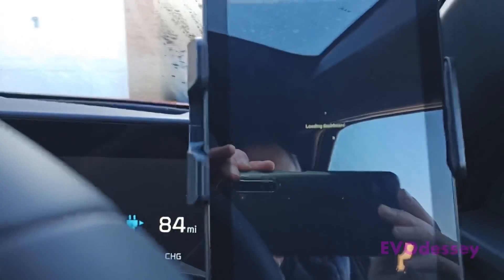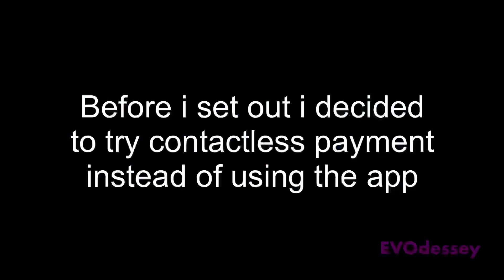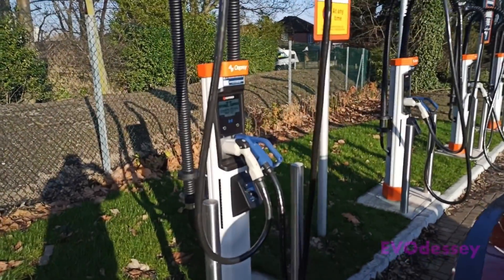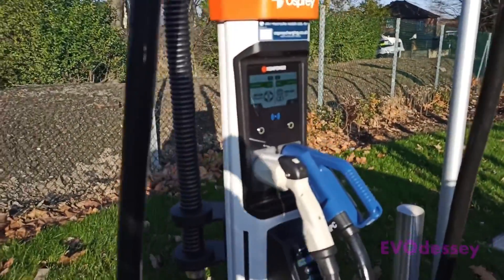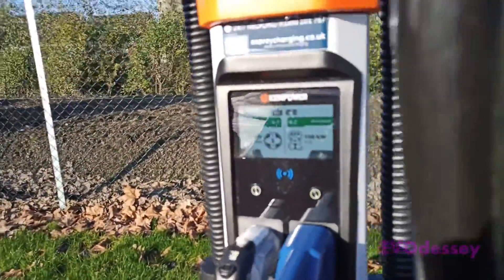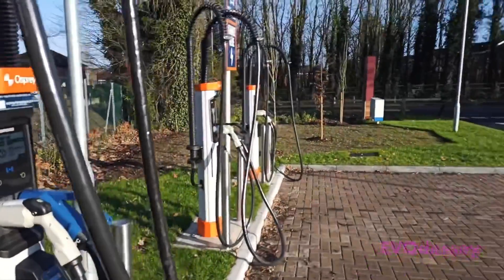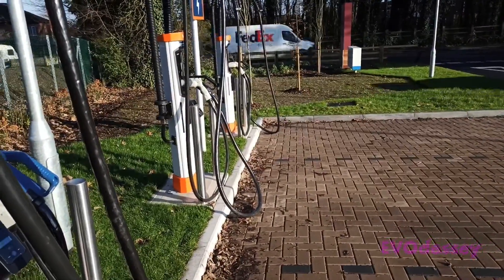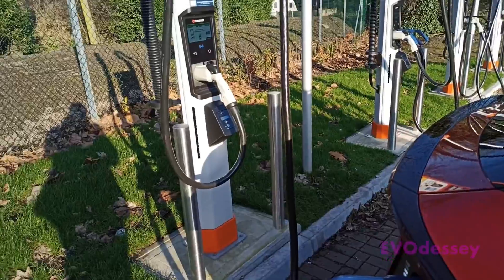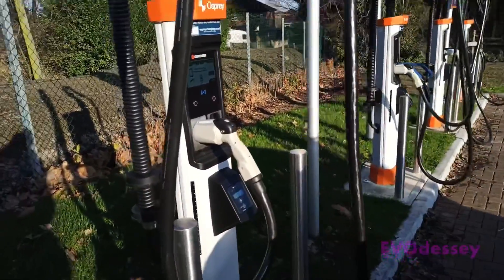In the dashboard you've got loads of different screens and the one I'm looking for is battery temperature. The charger is 150 kilowatts, and today I'm going to pay with a card.